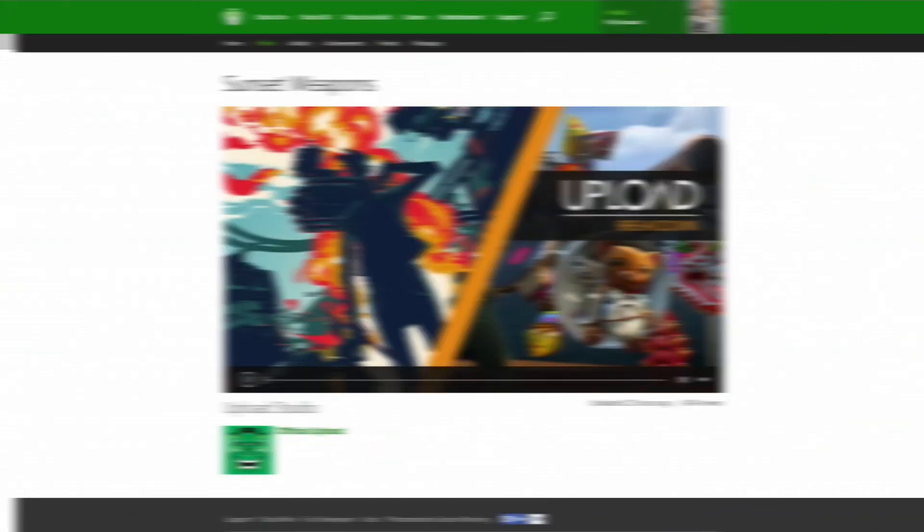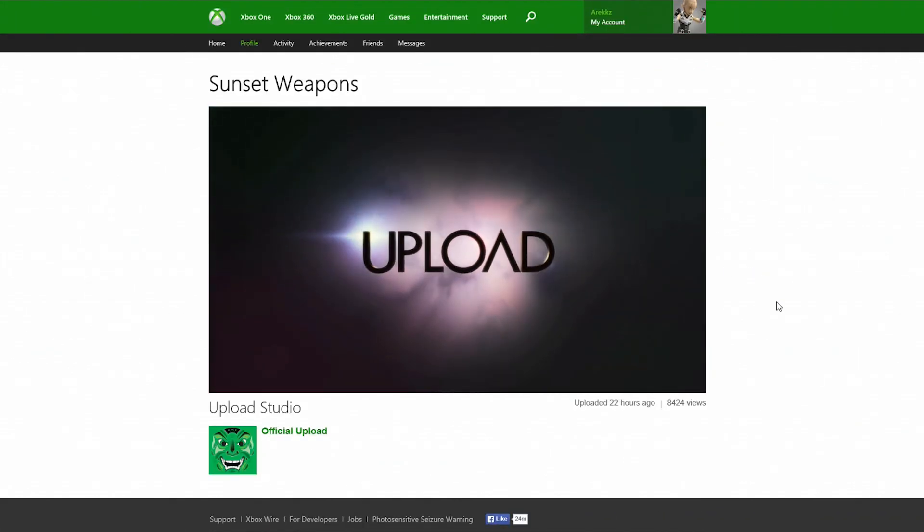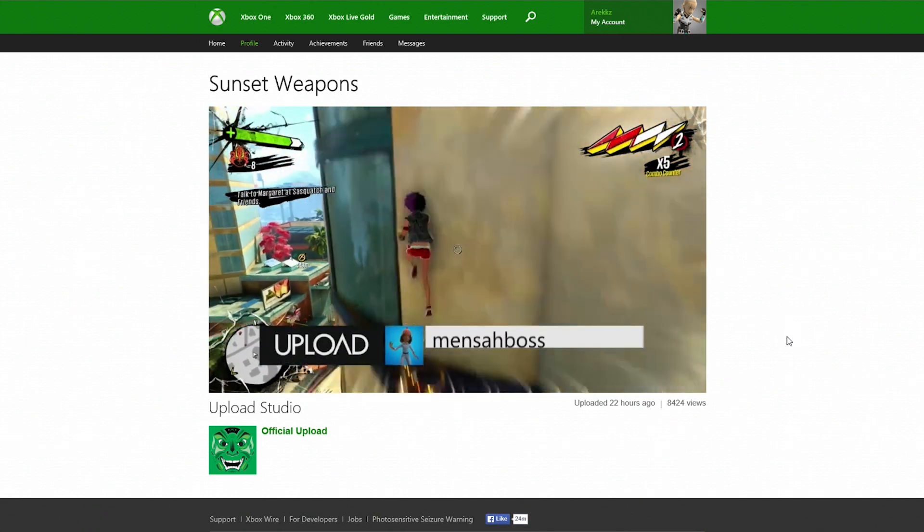Powered by Game DVR, with Upload Studio's editing suite, Upload is the destination for gamers to showcase their Xbox One skills and creativity to the world.